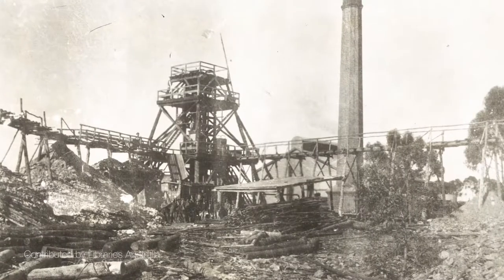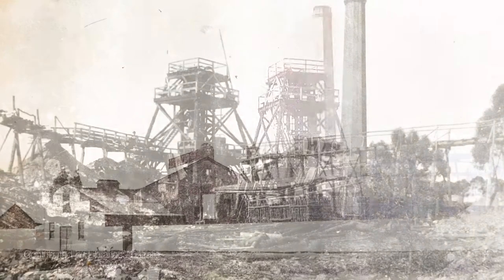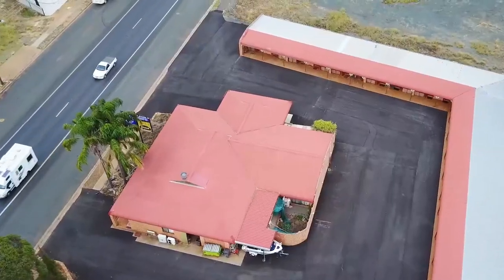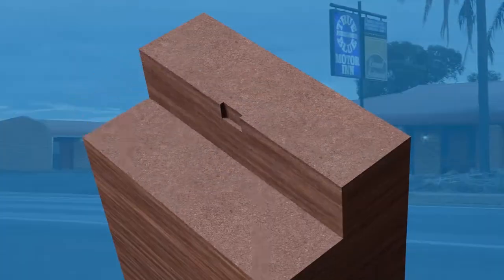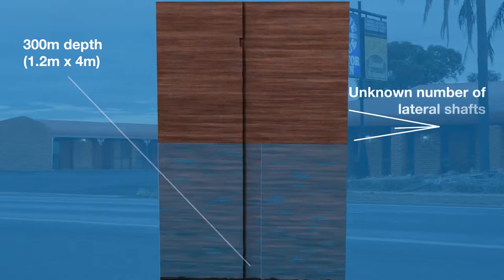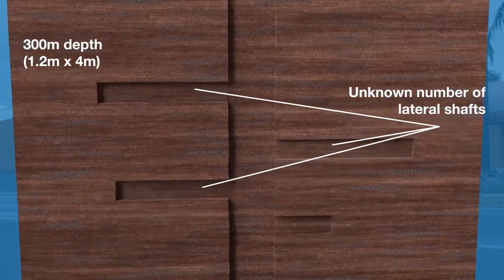The True Blue Mine, located in West Wyelong, NSW, is a redundant gold mine which operated from the 1890s to around 1920. The main shaft is a 300-metre vertical shaft, approximately 1.2 metres by 4 metres, with an unknown number of lateral shafts at various depths.